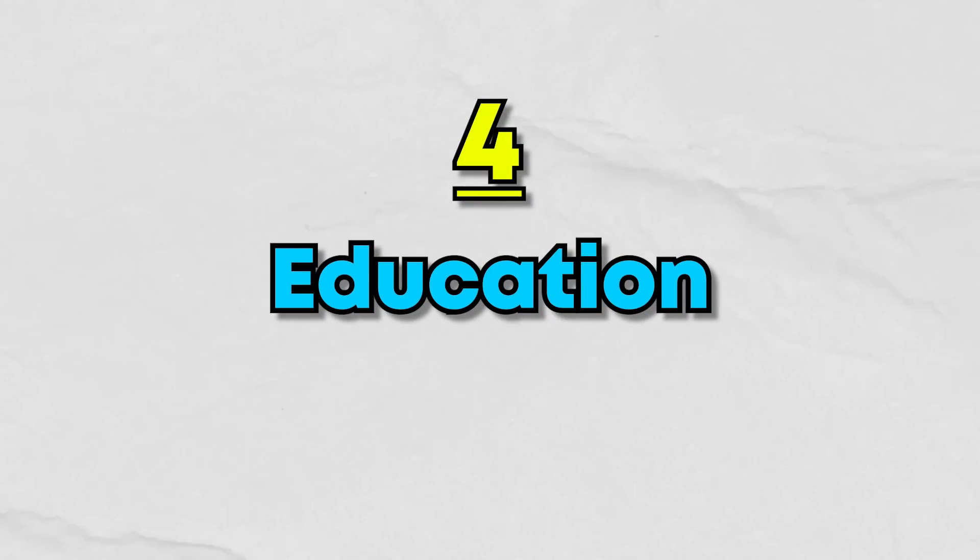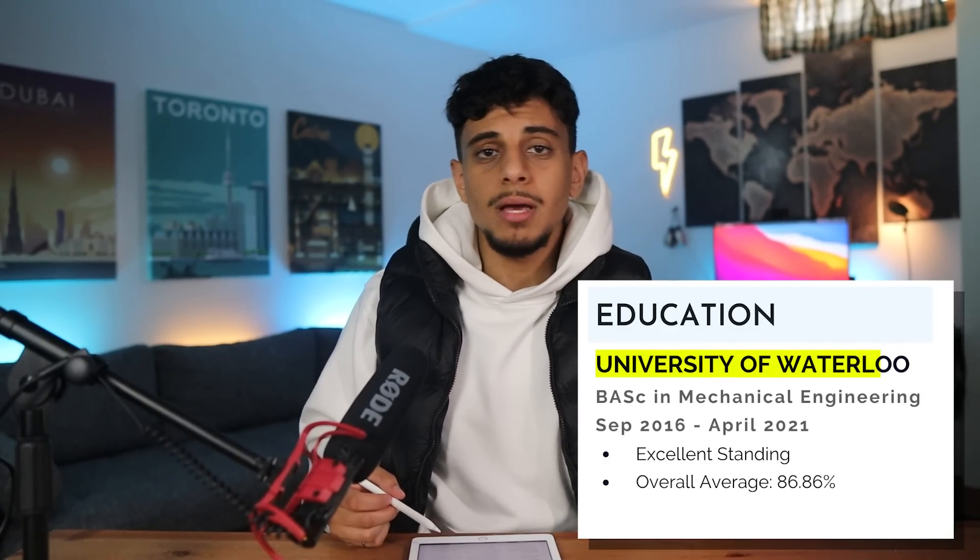The next section is education — it's pretty simple. I just include my university name, my major, the number of years I was there, and my GPA.